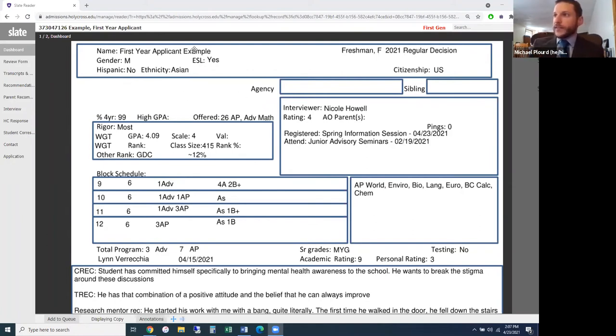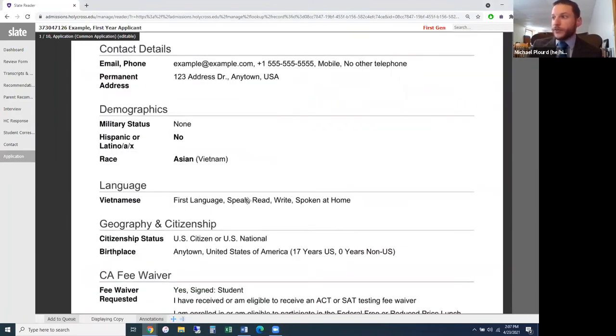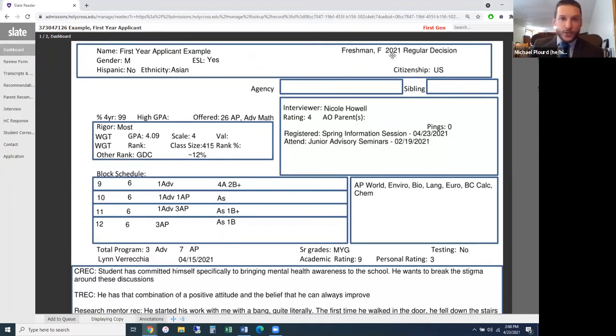At the top of the read sheet, you'll see demographic information. As mentioned, this is all fake information created for this webinar — the name is 'First Year Applicant Example.' Gender is listed if provided. ESL indicates English as a second language; in this case the student's first language is Vietnamese. We can see they're a freshman applicant for fall 2021 and a regular decision applicant. We offer early decision, which is binding, and regular decision, which is non-binding.